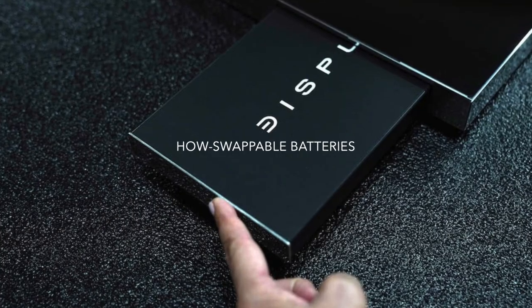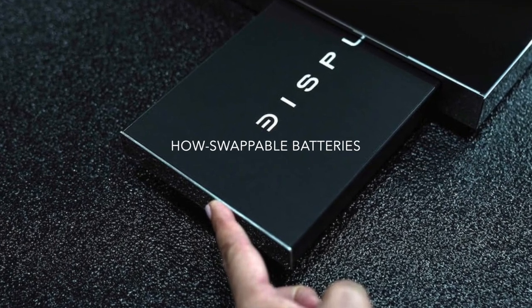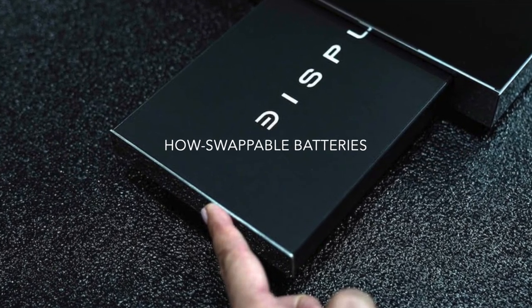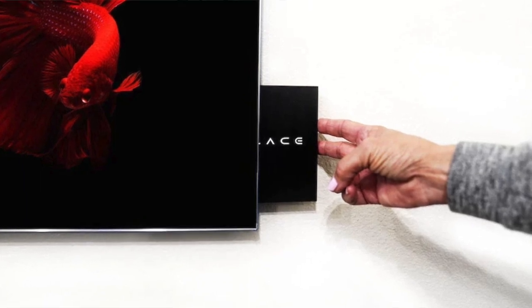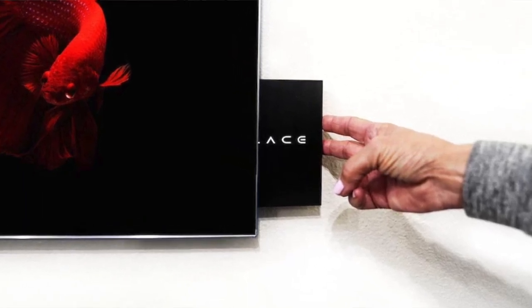The batteries — it looked like there were four. Is that correct? Yeah, there are four batteries, and they're hot-swappable. If you're mid-watching a show, you can pop one, two, or up to three — the TV needs only one battery to function. These batteries will get your TV about a month, assuming you're watching six hours of video time every day.